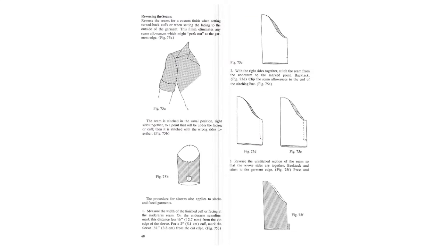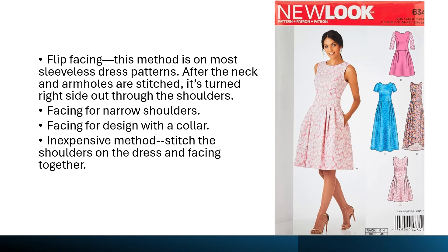Here is a sample page on reverse seams. Several sections, like this one, include alternate techniques and why you would choose each of them.